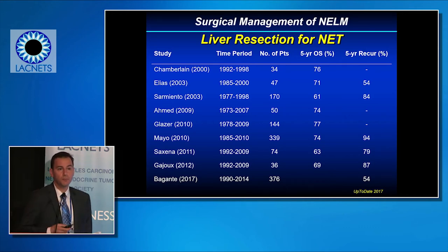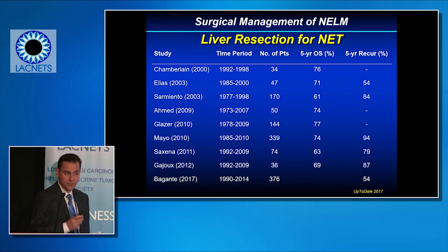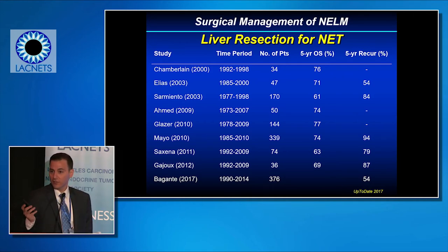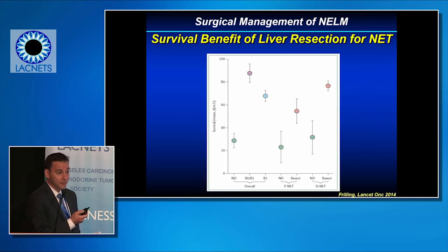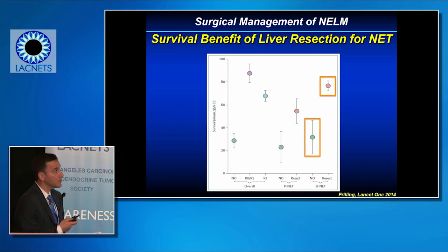What's the data to support such an aggressive approach? This slide summarizes some of the largest single-center series looking at outcomes of liver resection for metastatic neuroendocrine tumors. For well-selected patients with low-grade tumors, five-year survival is really quite excellent — probably better than anything else we cut out of the liver that's metastatic. A pooled analysis shows that any kind of liver resection, whether margin-negative or even margin-positive, results in much better outcomes than no resection — true for both pancreatic neuroendocrine tumors and intestinal carcinoid tumors.